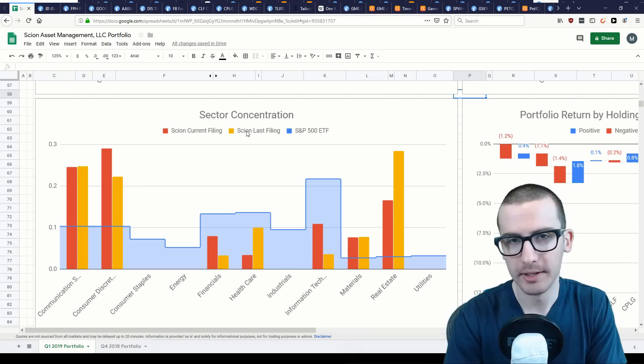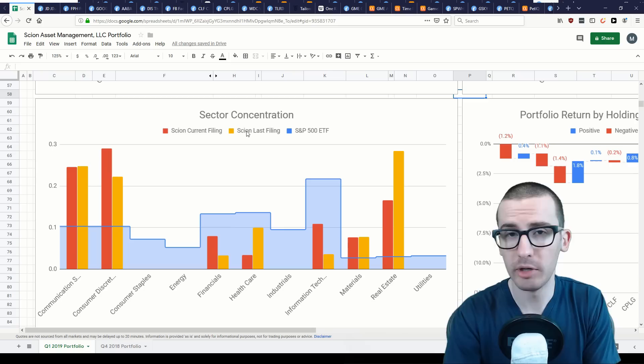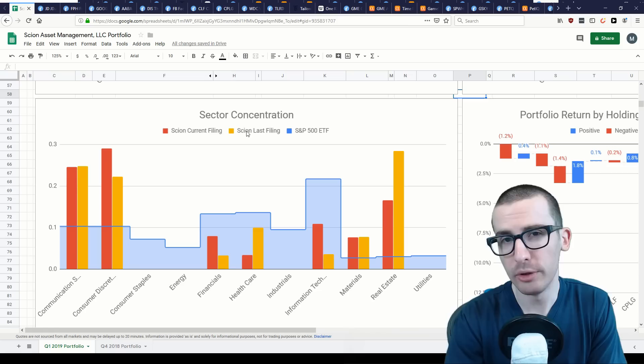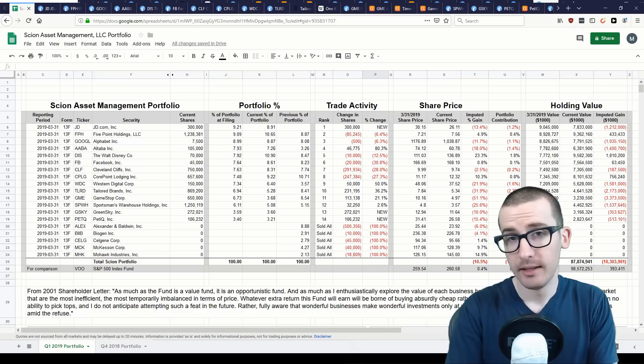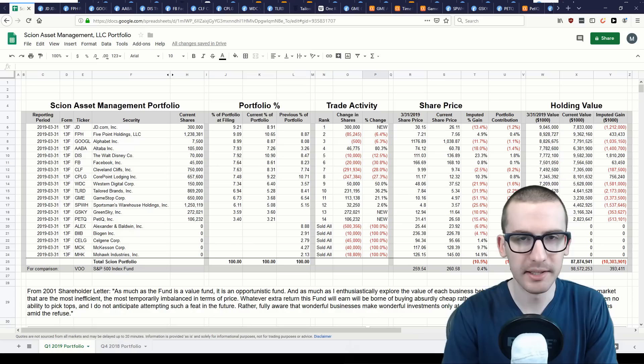Going back to the sector concentration graph with this context in mind, we can get a sense that Burry, as a value and contrarian investor, believes his stocks in certain sectors are trading below their intrinsic value. This might explain some of the sector concentration, as often it's not just a single stock but an entire sector trading below its historical averages. Being smart alone doesn't guarantee outperformance in the stock market, especially in the short term.